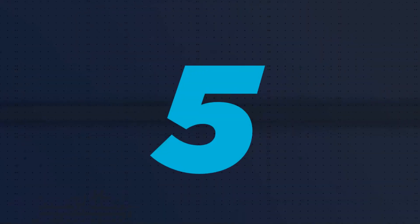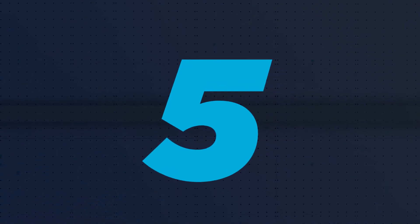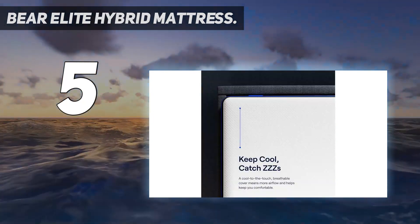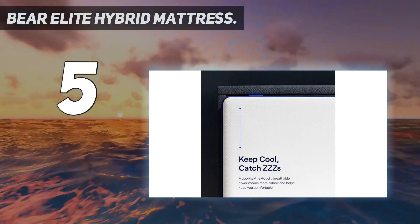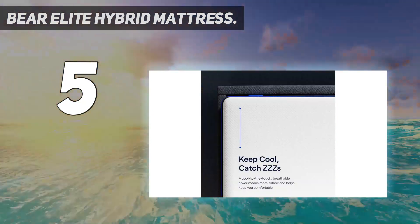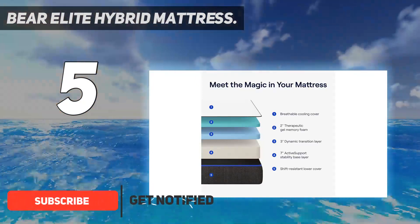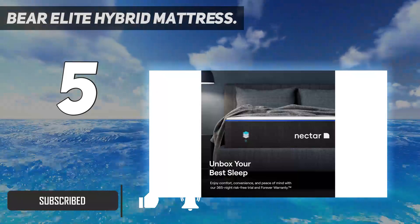Starting at number five: the Bear Elite Hybrid mattress. This luxurious innerspring mattress by Bear offers advanced cooling technology and a unique five-zone support coil system. If you're in desperate need of sleep that's as refreshing as it is restorative, this is the mattress for you.